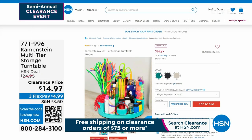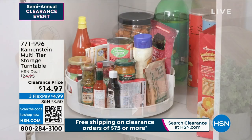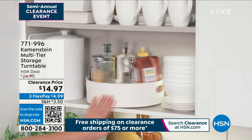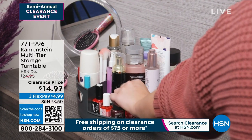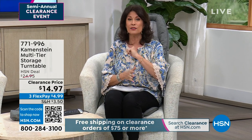In case you missed getting through for our Kamenstein multi-tier storage from last hour, don't miss it because we are getting very limited with the quantity. Clearance priced at $14.97. It has a ball bearing so it spins really nicely, and the walls come up high. On top of that, it's rubberized on the inside so everything stays put. You will use this for beauty items, kitchen items, cleaning items — so many different ways. We do still have all three colors: aqua, white, and gray — with gray being most limited. Once you spend $75 on clearance, you get free shipping and handling.